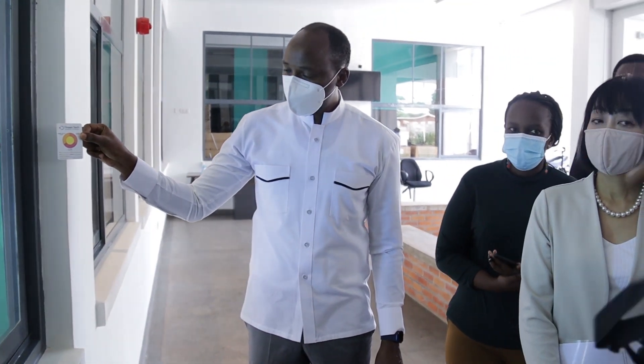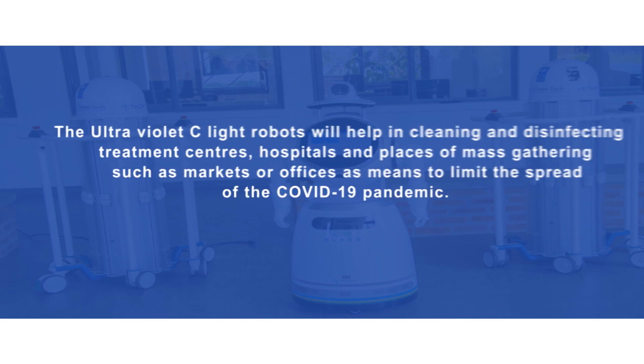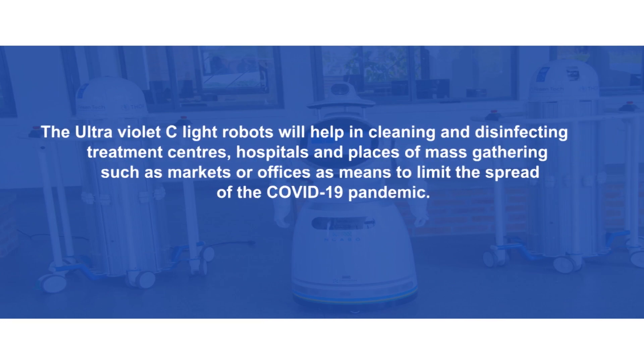The ultraviolet light robots will help in cleaning and disinfecting treatment centers, hospitals, and places of mass gathering such as markets or offices, as a means to limit the spread of the COVID-19 pandemic.